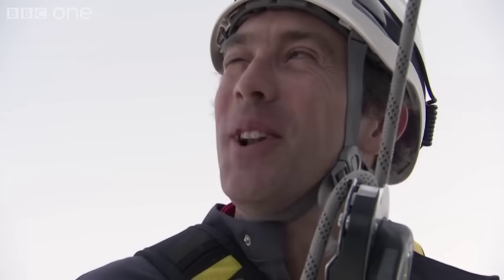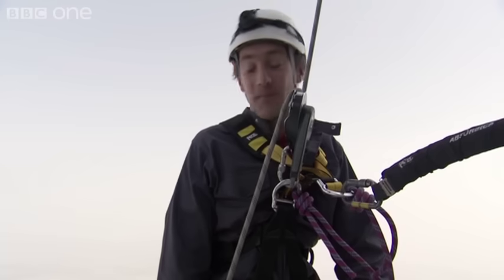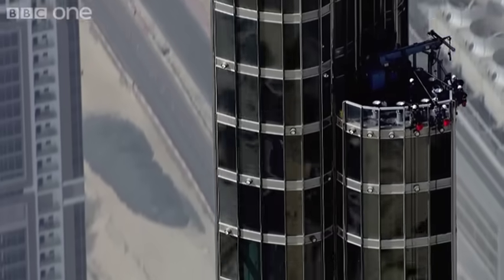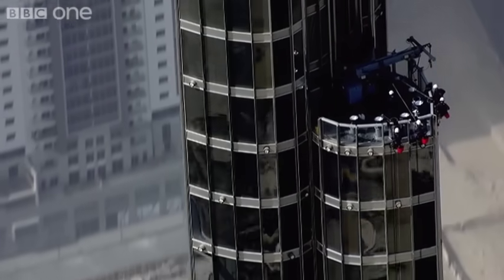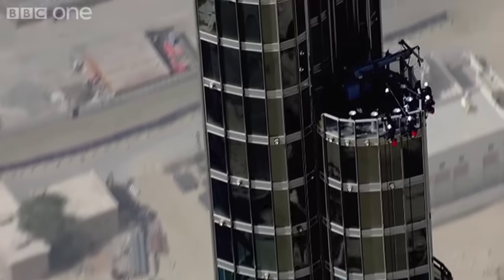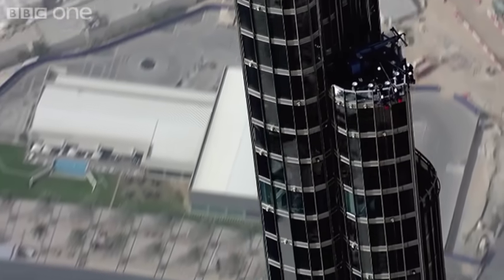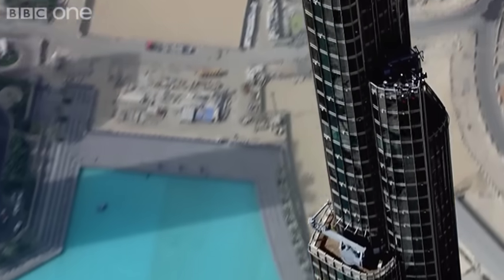Do you get nervous at all? Yeah. Do you get a little bit scared? Yeah. I haven't looked down yet. Now I've looked down. It's almost inconceivable how high these windows are. I'm 60 metres above the next platform below, which is, in itself, 600 metres above the ground — higher than the previous world's tallest building.